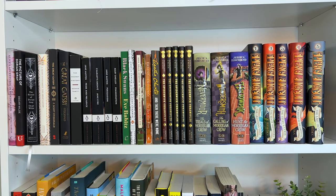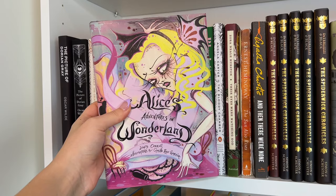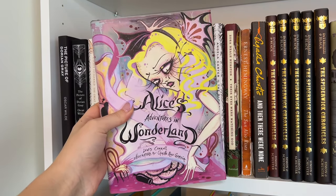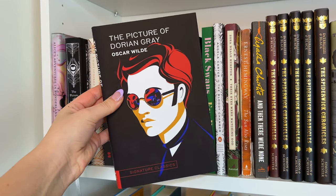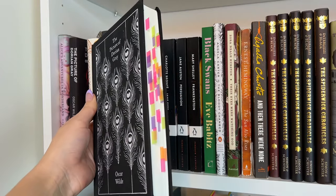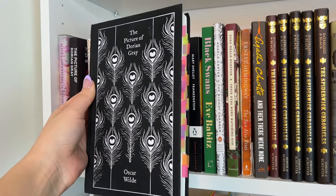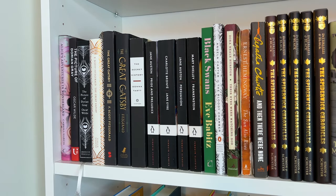The next shelf is mostly classics moving into some middle grade books. First we have Alice's Adventures in Wonderland — a really beautiful gothic edition. Then we have a couple copies of my favorite classic of all time, The Picture of Dorian Gray by Oscar Wilde. I have a 60s or 70s art style edition and the edition I first read and annotated — it inspired me because there are just so many beautiful quotes. Another classic I read this year and absolutely loved was The Great Gatsby by F. Scott Fitzgerald — so much so that I bought three editions.